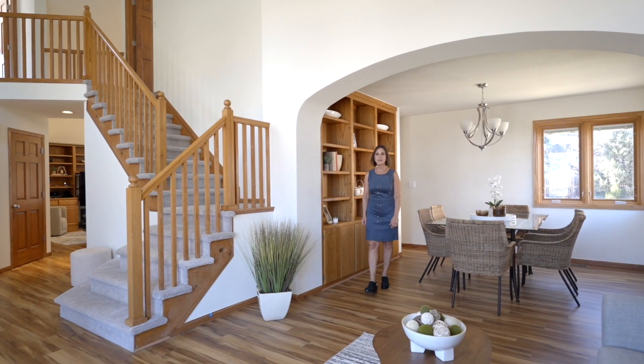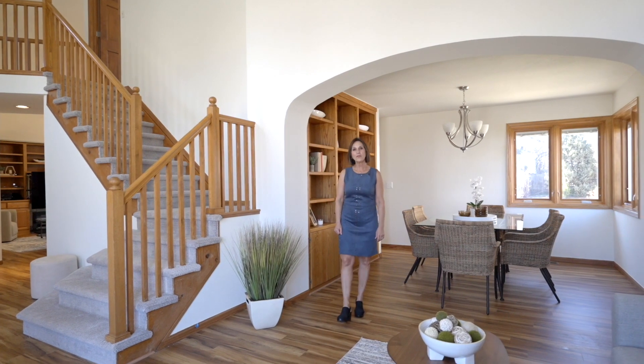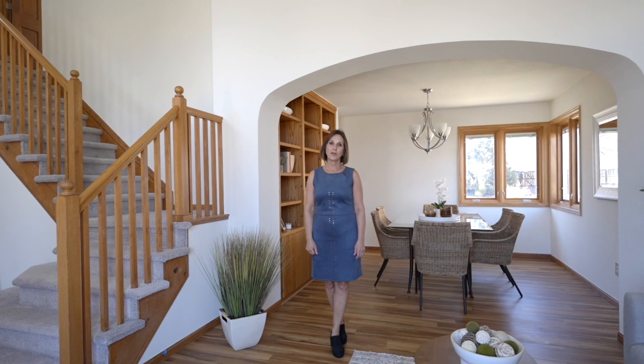Thanks for touring 4733 Tally Ho Court. For more information or to set up a private showing, contact me. I'm Tricia DeSalle with Compass Boulder.